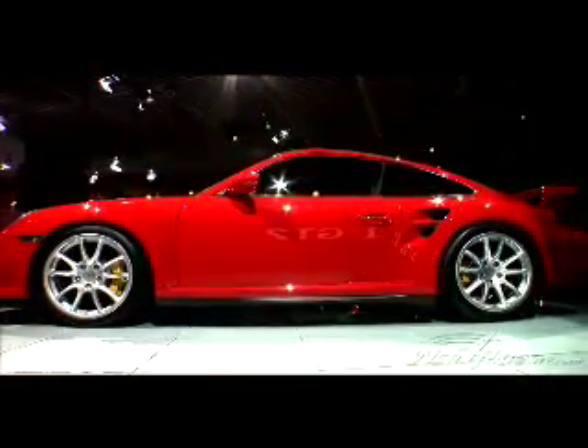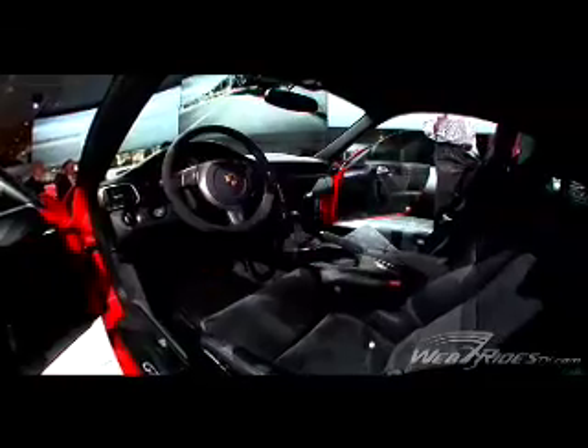Welcome the newest member of the 997 family, the Porsche GT2. The GT2 has one horsepower for every six pounds of curb weight, making for a more than impressive power-to-weight ratio.